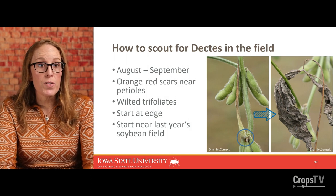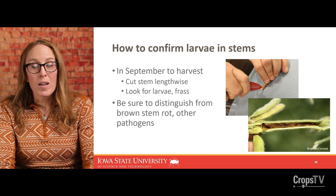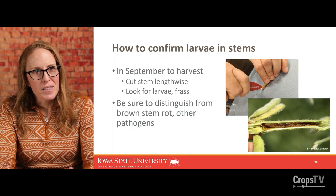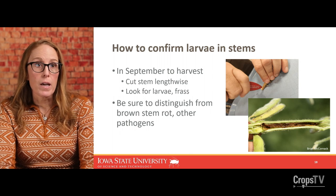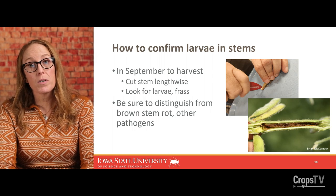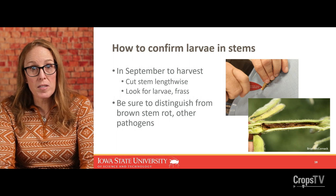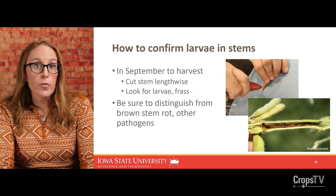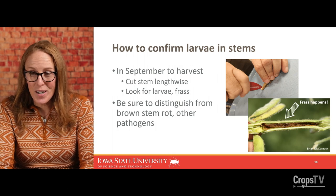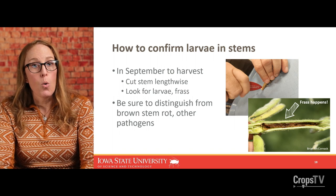I would look for infested plants starting at the edge and going to the field interior if you're finding infested plants around the perimeter. Keep in mind there are lots of reasons why plants can look discolored, wilted, or show rapid wilt — it's not always Dectes stem borer. So you'd want to confirm the larvae in the stems, which you can do in August, but more likely you'll have success in September all the way up until harvest. If you're pulling a plant you suspect has Dectes, use a pocket knife to pry the stem open and look for larvae, frass, and sawdust. Be sure to distinguish Dectes frass from brown stem rot and other pathogens that could be in the pith.